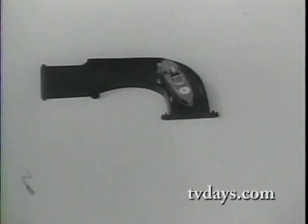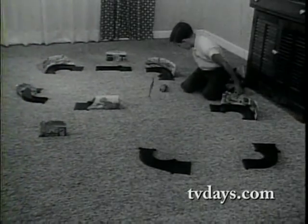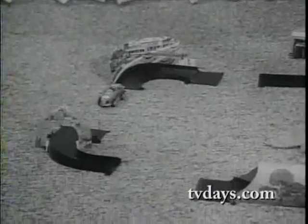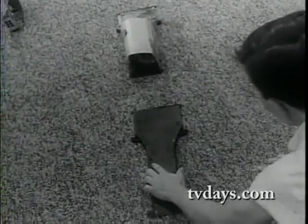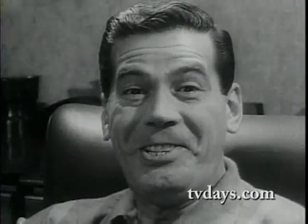Trick Track! Terrific — it's Transigram's Trick Track, the road rally with the sports car you steer. It's Transigram's Trick Track. Terrific!